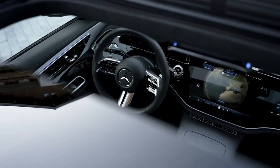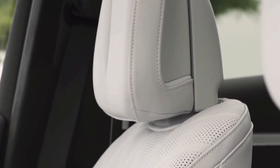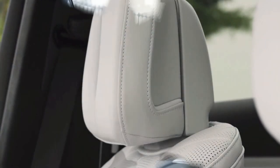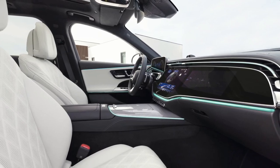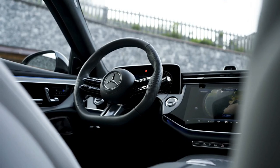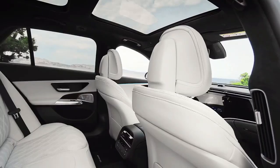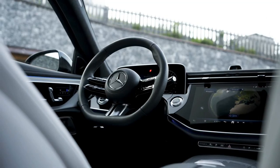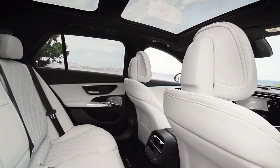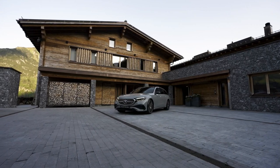Mercedes says it will also launch a diesel plug-in hybrid later. Of course, AMG versions are also coming, and it remains to be seen whether the V8 will return — a recent report states the top-dog E63 will downsize to a V6 plug-in hybrid with over 700 horsepower, though nothing is official yet. The E63 Estate will face stiff competition, as aside from the Audi RS6 Avant, the BMW M5 Touring is likely to return in 2025.